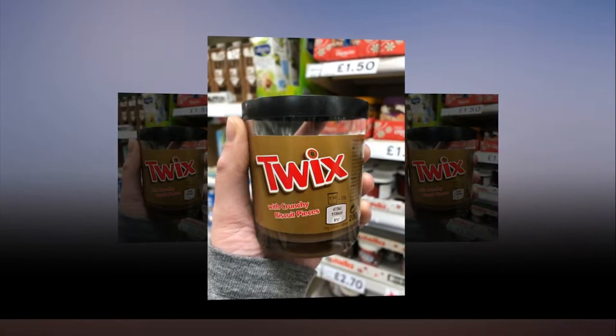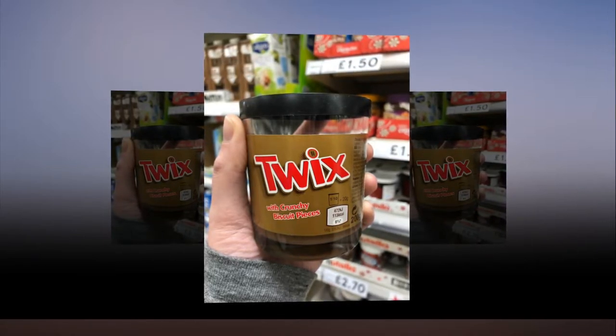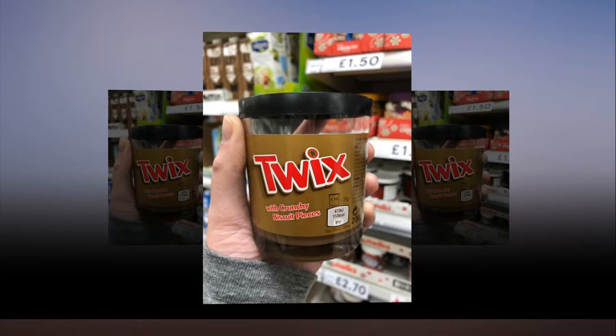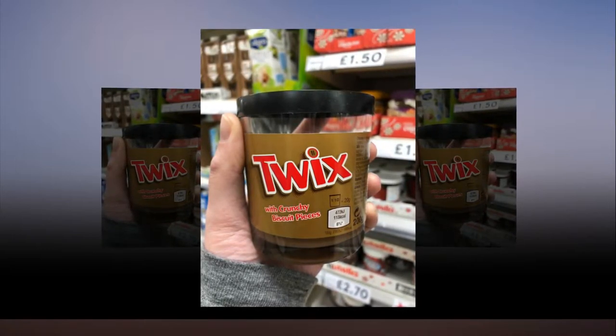This is the perfect example of a product that's totally gluten-free but has no interest in letting you know so. The cookies are actually made entirely from rice flour. Why didn't you just tell us, Tesco?